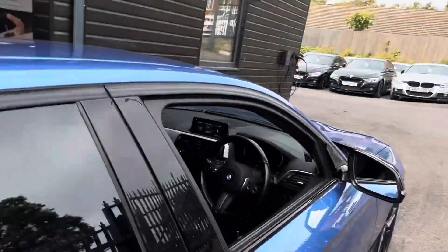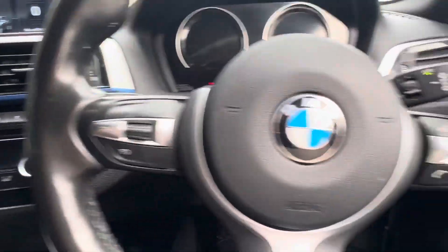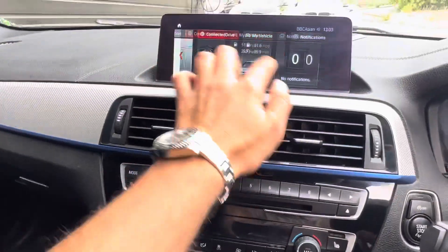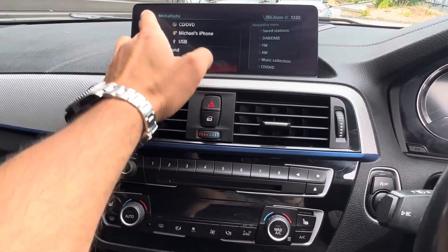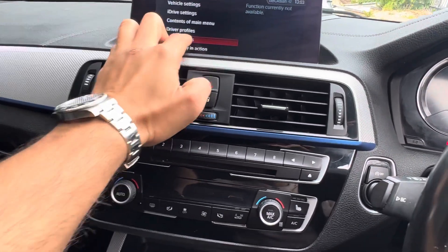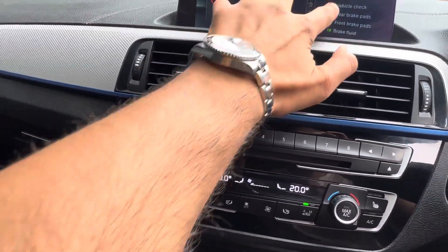Comes with at least nine months MOT, automatic headlights, cruise control, multifunction steering wheel, seven speed automatic. It's the facelifted iDrive, so it's touch screen, Bluetooth audio, media playback, DAB radio. Take a look at the service history, which requires me to at least have the ignition on.